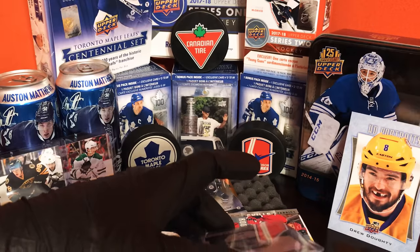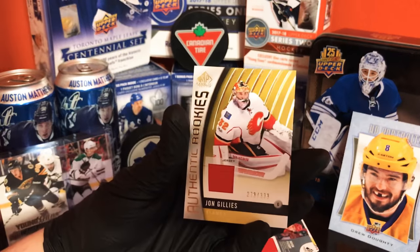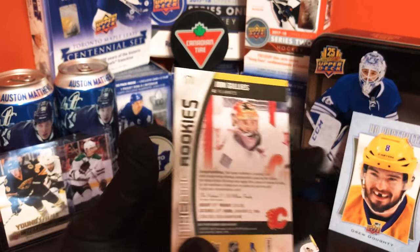And then the last and final card — this guy's following me — John Gillis, 379 out of 399.